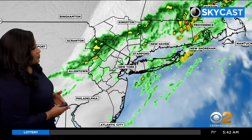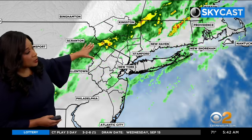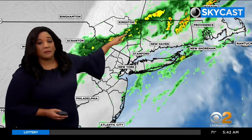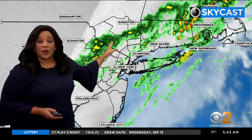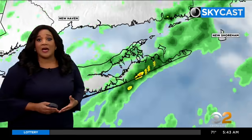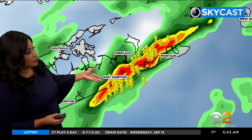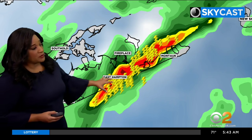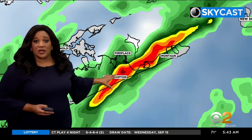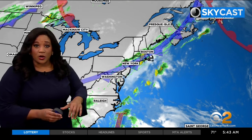You do need your rain gear if you're heading out the door because we do expect shower activity. We are starting the day with rain for some, and we've got some pockets of moderate rain as well, and some embedded thunderstorms. We've been seeing a lot of lightning strikes firing up for the east end of Long Island — around East Hampton and Montauk — with pretty heavy rain and lightning strikes. A flood advisory has been issued for that area.